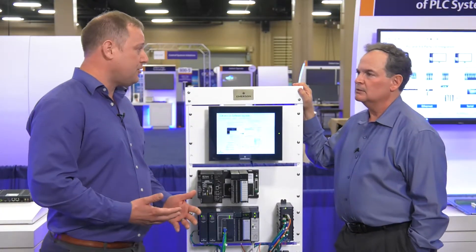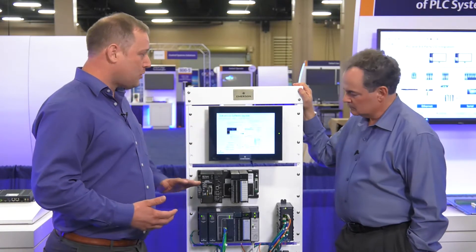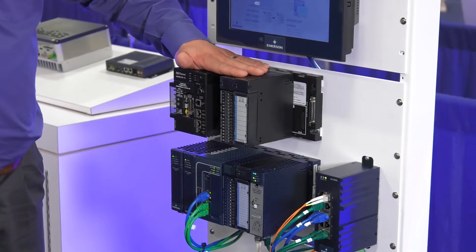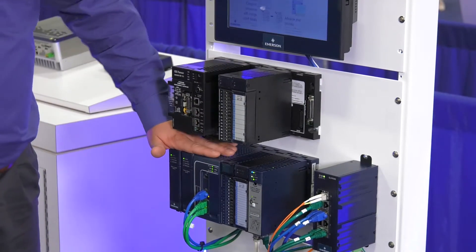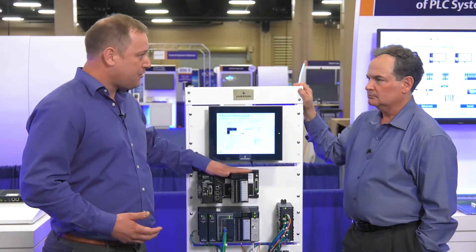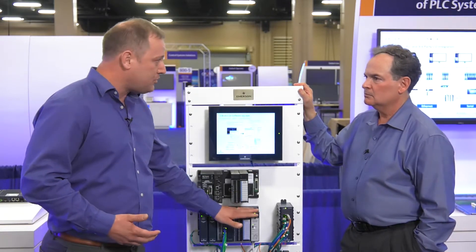With the new system, especially for the Emerson machine automation solutions PLCs, we've got one of the best stories in the market. This is our best-of-1987 technology Series 90-30 controllers, and here is our new modern PAC Systems RX3i. With this product, 95% of the I/O modules will unplug from the old system and plug right into the new backplane.